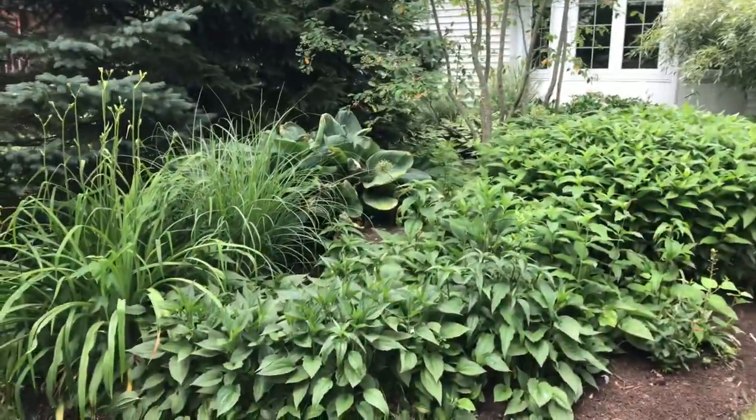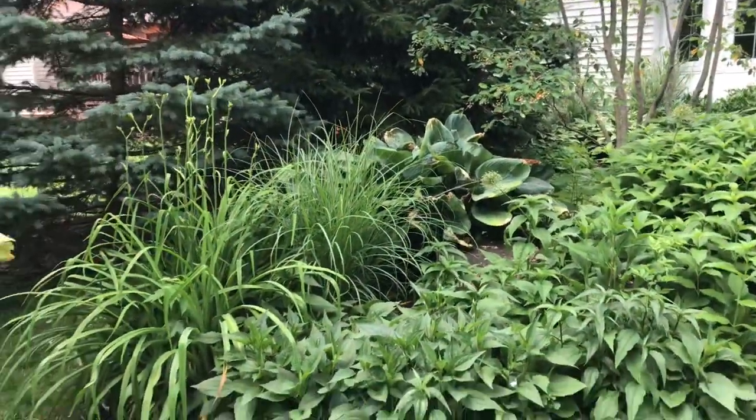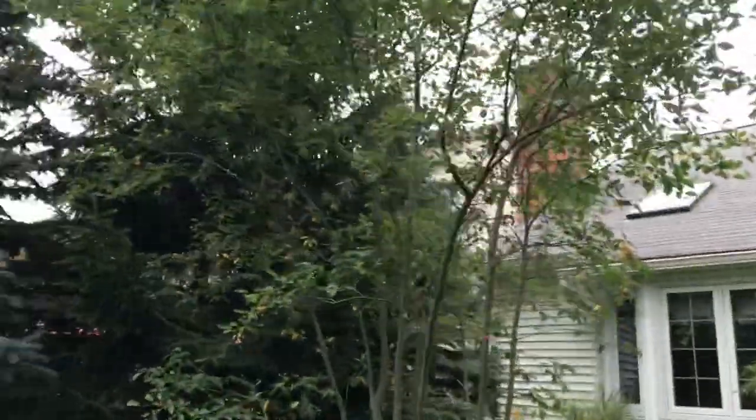What's up Barefoot Nation, today I'm going to give you guys an early summer garden tour. Let's go. I'm going to start off today in one of the sunnier areas of the garden.